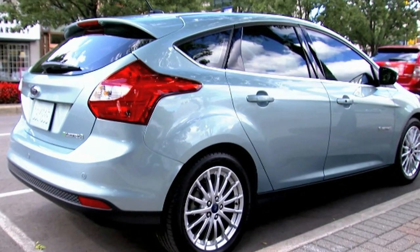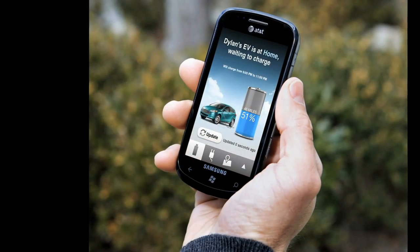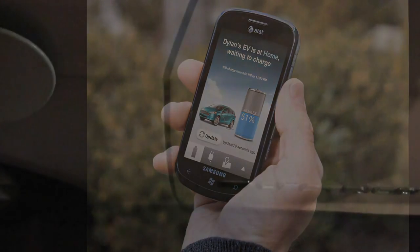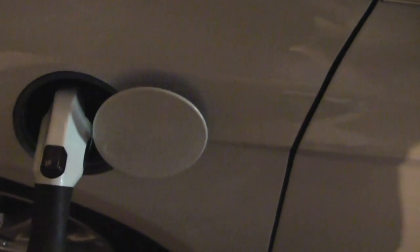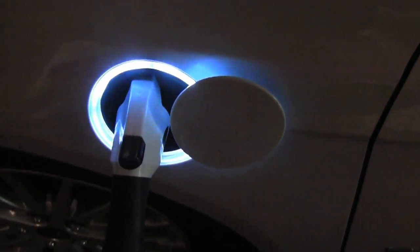Speaking of the battery, here's something really cool. In addition to the car sending you a message on your smartphone when it's finished charging, you can also stick your head in the garage every hour or so if you're really bored and see the LED ring grow around the plug that you attach to the car. When the ring is complete and stops pulsating and then goes dark, the car is completely charged.